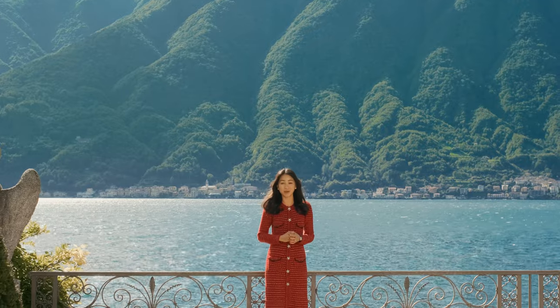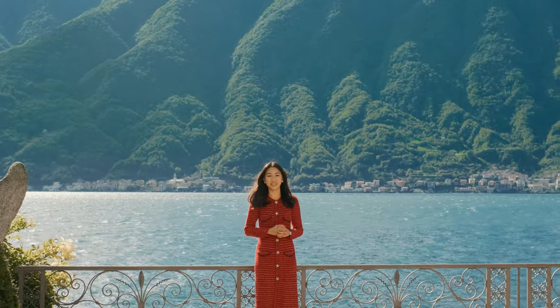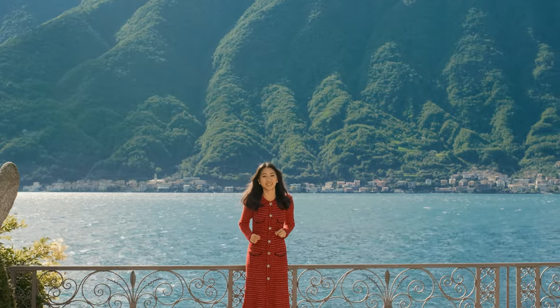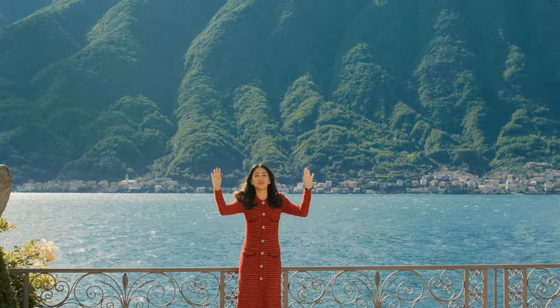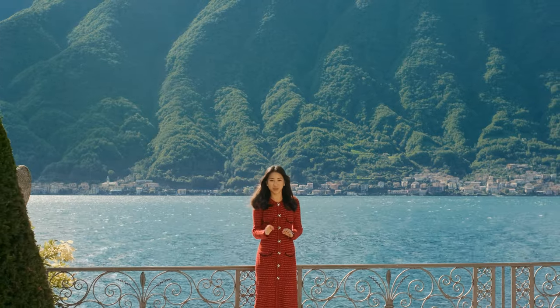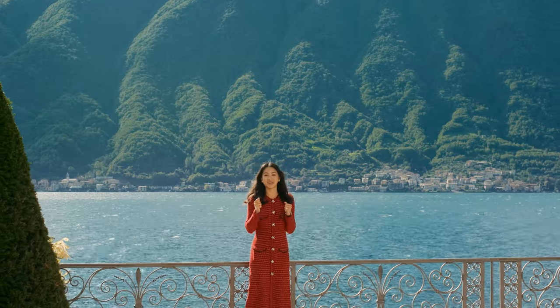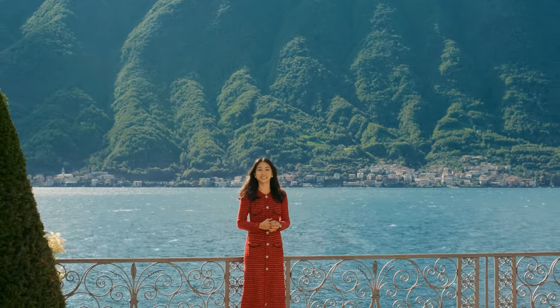Hi, I'm Paulina from Events by Paulina, and today, as you can see behind me, I'm in beautiful Lake Como. But what's even more exciting is that I'm at beautiful Villa Balbiano. This is truly one of the most sought-after wedding venues in Italy and in the whole world. I can't wait to show you my exclusive look here today.